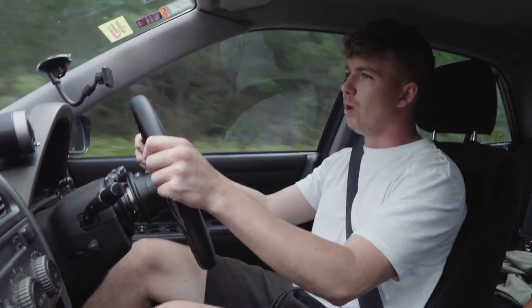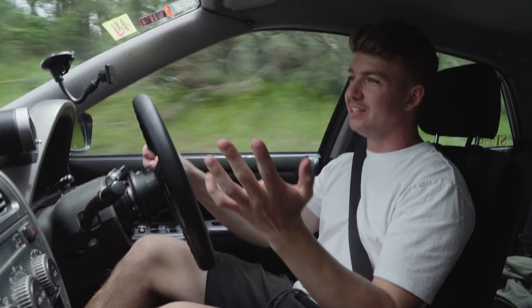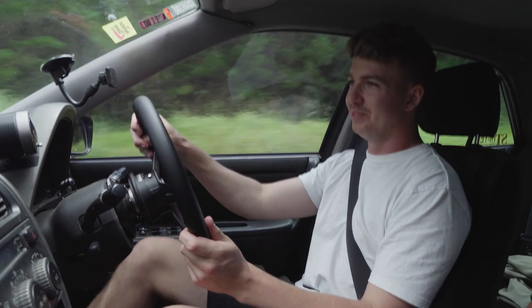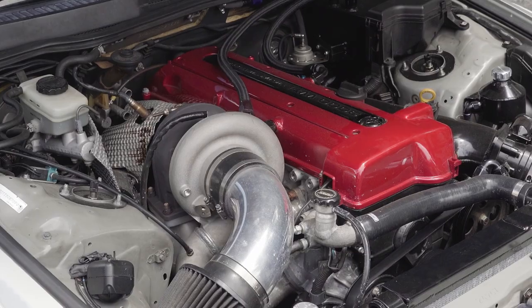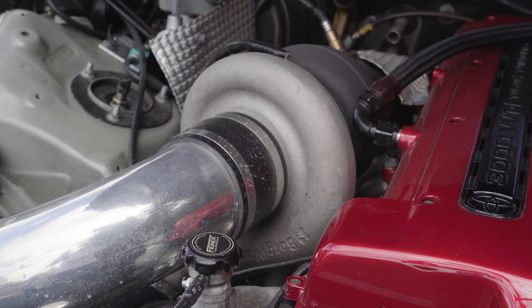Grant has been building it up over the last few years. When he originally bought this Altezza, he thought he was just going to daily it — drive it around town — and then he got a bit bored of the power and figured the most logical thing to do was chuck a 2JZ in it. So as I said, it's now pushing over 700 horsepower with a BorgWarner 6678 turbo.